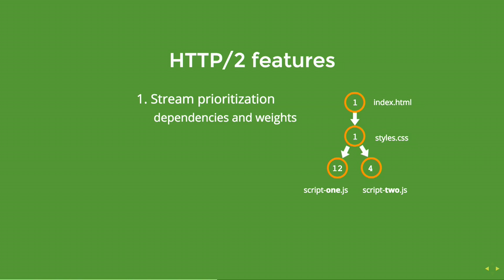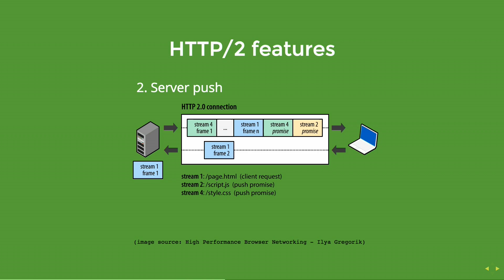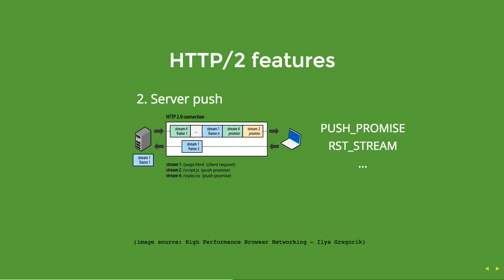Server push — the cool feature. As the name says, the server can push content to the client. This is really nice if, for instance, you are handling the index route and want to push some CSS to the client upfront. This works when the server is on the same origin. Instead of using headers, it uses a push promise frame. There's also a reset stream frame that can be sent by the client if it already has the content cached or doesn't want to receive it. Streams are multiplexed, enabling network optimization.